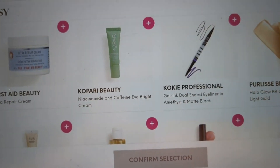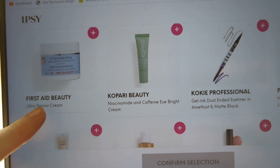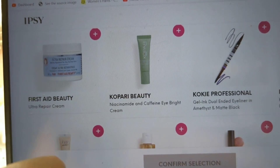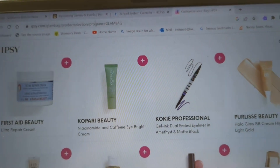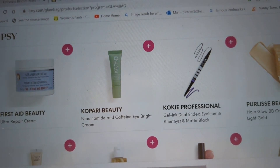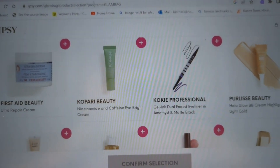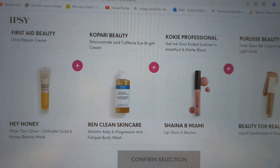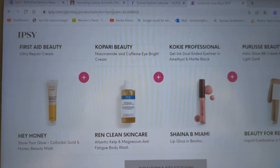I don't think I'm going to choose that one. We have from First Aid Beauty the Ultra Repair Cream. From Kapari, this is a Niacinamide and Caffeine Eye Bright Cream — that sounds interesting. And from Pure Elise — I do love Pure Elise — but this is a highlighter: the Halo Glow BB Cream Highlighter in Light Gold. Although I don't have a cream highlighter, so maybe. And Hey Honey Show Your Glow Colloidal Gold Honey Beauty Mask.